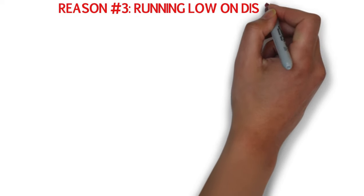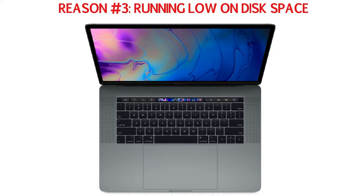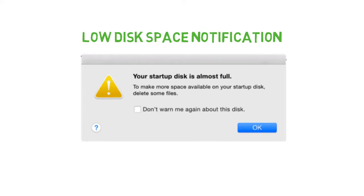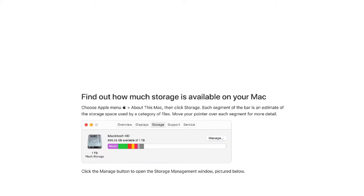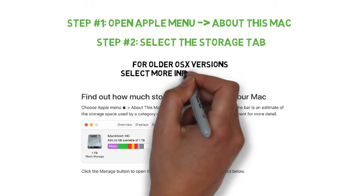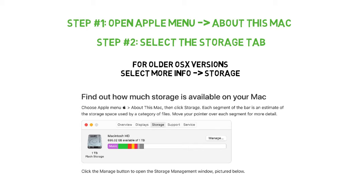Reason number three: running low on disk space. If your MacBook doesn't have enough free space, it may start to run sluggish. Most of the time your MacBook would send you notifications and advise you that you're running out of space, but it's always a good idea to check for yourself. Use the following steps. Step number one: open the Apple menu and select About This Mac. Step number two: click the Storage tab in the toolbar to see how much space you have available. On older versions of OS X, click the More Info button, then click Storage. This will provide a simplified overview of what sort of files are eating up your storage space, and based on this info you could decide you have some old files or applications you no longer need and delete them to make space.